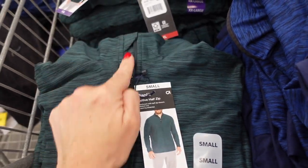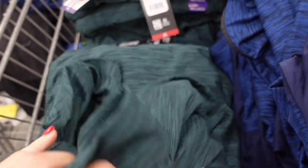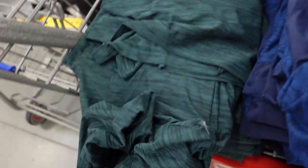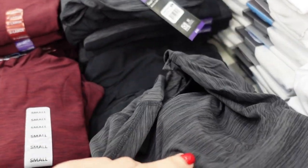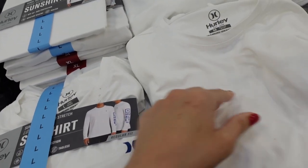They also have new zip pullovers in the men's section from Gap. It's a burnout fabric, super soft, mock neck when zipped up all the way — retails for $60. Comes in green, navy, dark, burgundy, and charcoal, and they're $16.98.